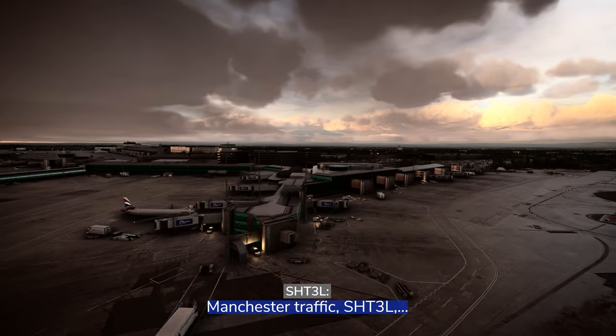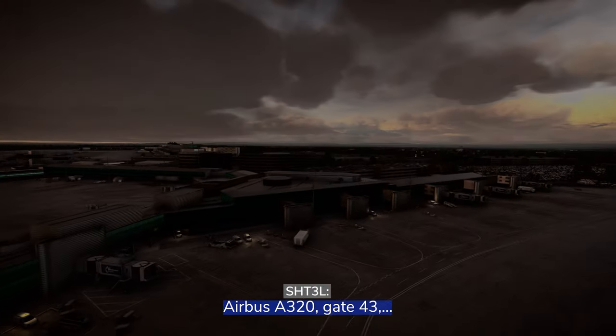Manchester traffic, Shuttle 3 Lima, Airbus A320, gate 43, pushing back and starting up.